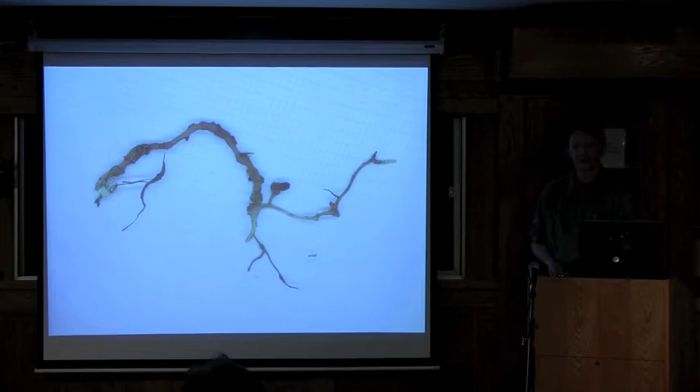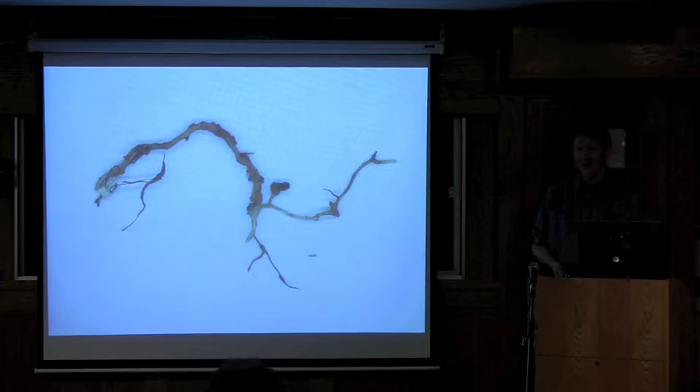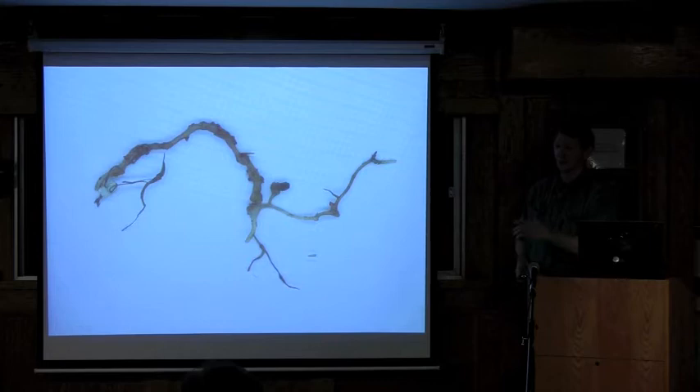Are root-knot nematodes a problem in New York? They're a problem for certain crops, but not really for grape, although you would certainly find root-knot nematodes in vineyards. In the United States, most of the vineyards are in the San Joaquin Valley between Sacramento and Bakersfield, and by far root-knot nematode is the most important problem in those vineyards. By area, we have more vineyard acreage where root-knot nematode is the chief problem than any other soil pest, even phylloxera. It tends to be more in popular consumer areas where grapes are grown for wines retailing under $5 a bottle, rather than the $60-$70 bottles from Napa or Sonoma.